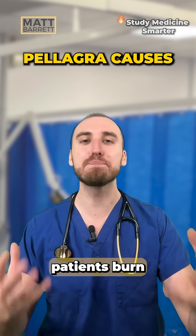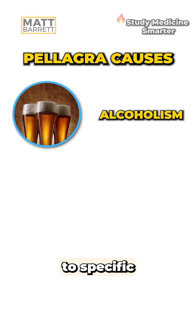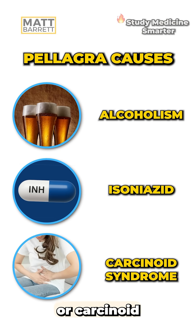We tend to see pellagra in conditions where patients burn through tryptophan, that precursor for niacin — from alcoholism to specific drugs like isoniazid, or carcinoid syndrome.